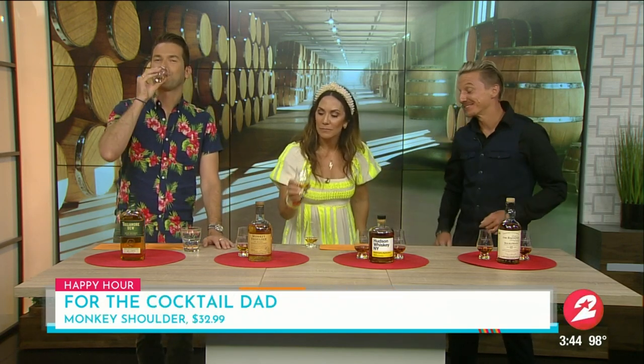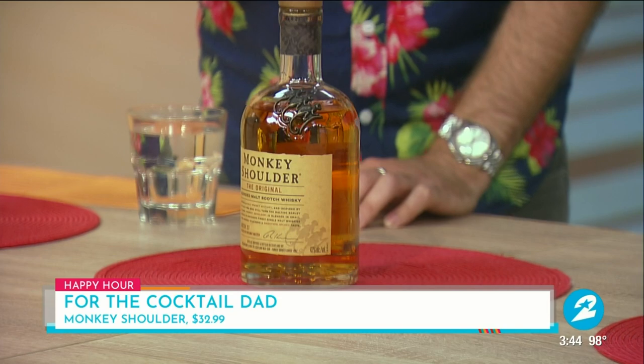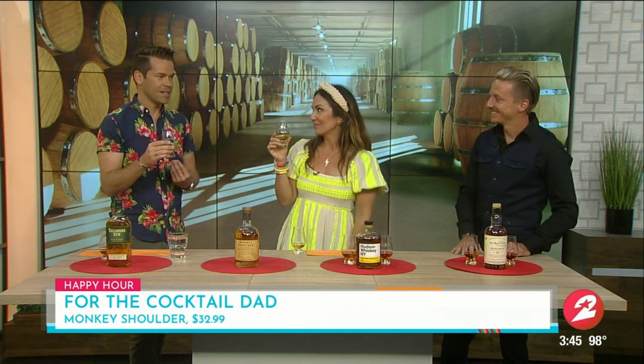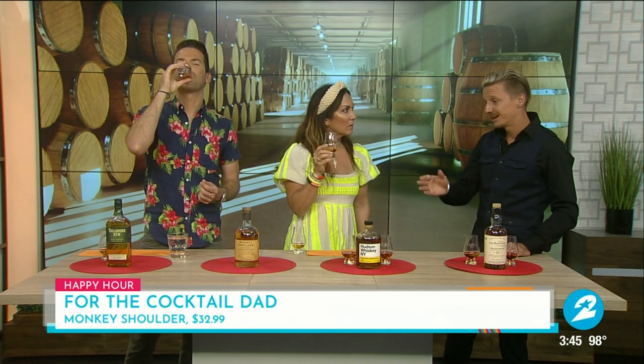This is Monkey Shoulder — a blended malt. It's a blend of single malts from the Speyside region in Scotland, some of the finest whiskey. This is one of my personal favorites because it's great to mix with cocktails. So if your dad likes mixing and making cocktails, it's $32.99. It's super smooth. I describe it best as orange marmalade with a drizzle of honey on warm toast. You can feel it warming on the way down too, for sure. You can have it neat, on ice, or in a cocktail. We've got plenty of recipes online — your dad would love it.